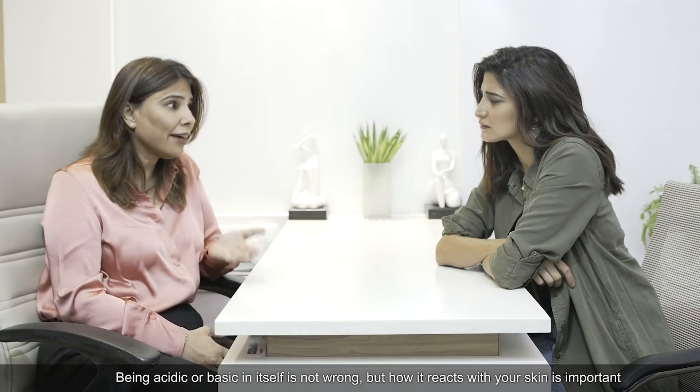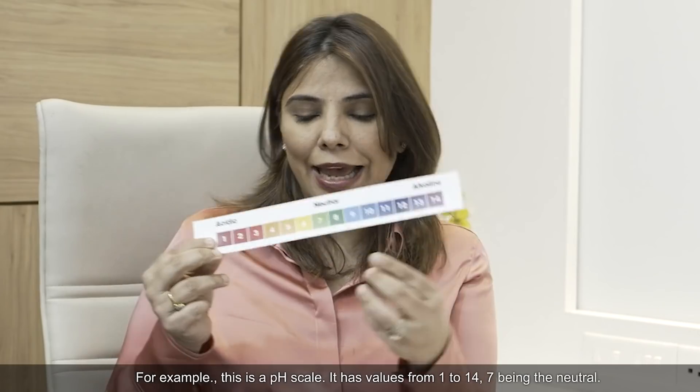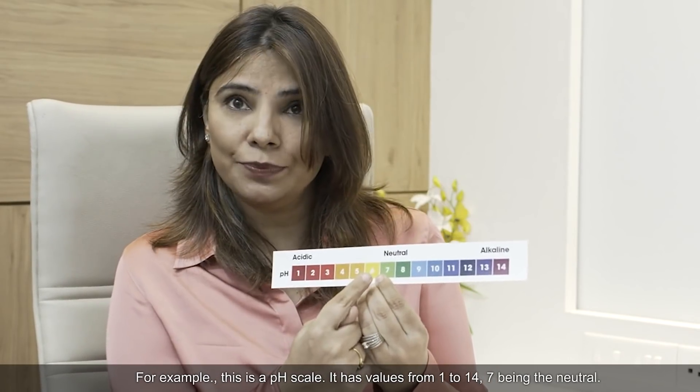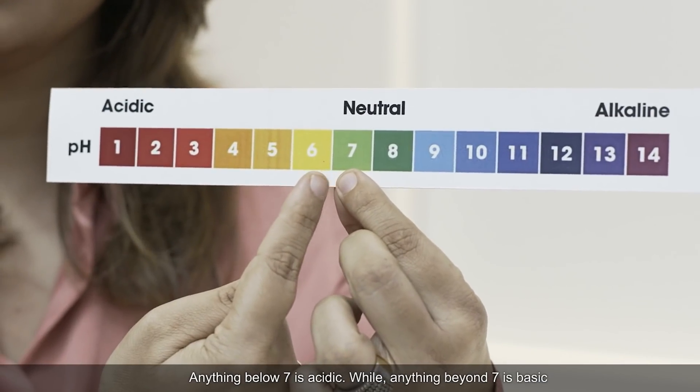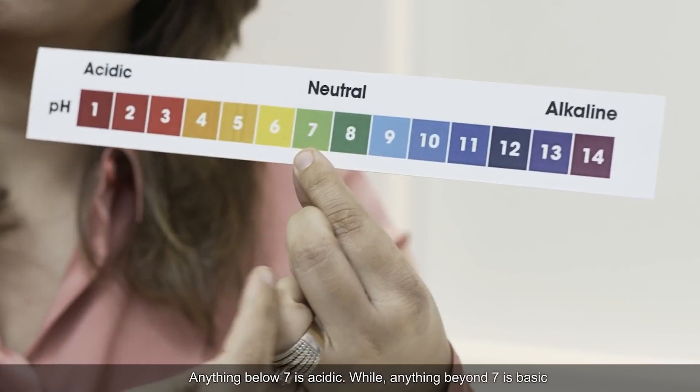But how it reacts to the skin is what is important. For example, this is a pH scale, and it has values from 1 to 14, with 7 being neutral. Anything before 7 is acidic, and anything after 7 is basic.